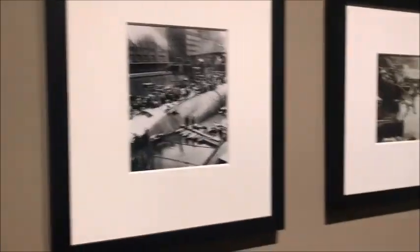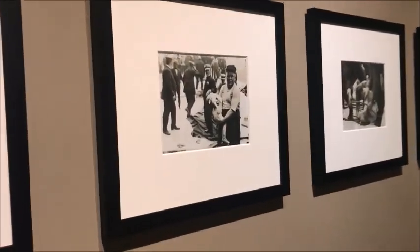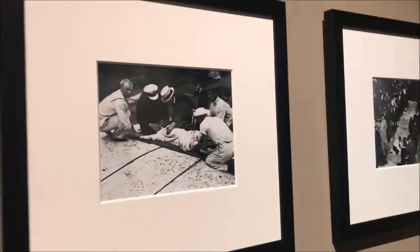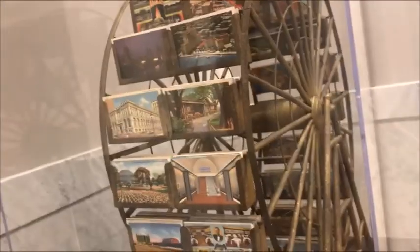This was part of the exhibition, so I made some videos — some things I knew about, but most things I didn't. These are just some old photographs from the history of Chicago, I think. And this Ferris wheel display was so cute — it had all these postcards. That was the coolest thing I saw! I hope you guys enjoyed my vlog — please subscribe to my channel and keep watching. Bye bye!